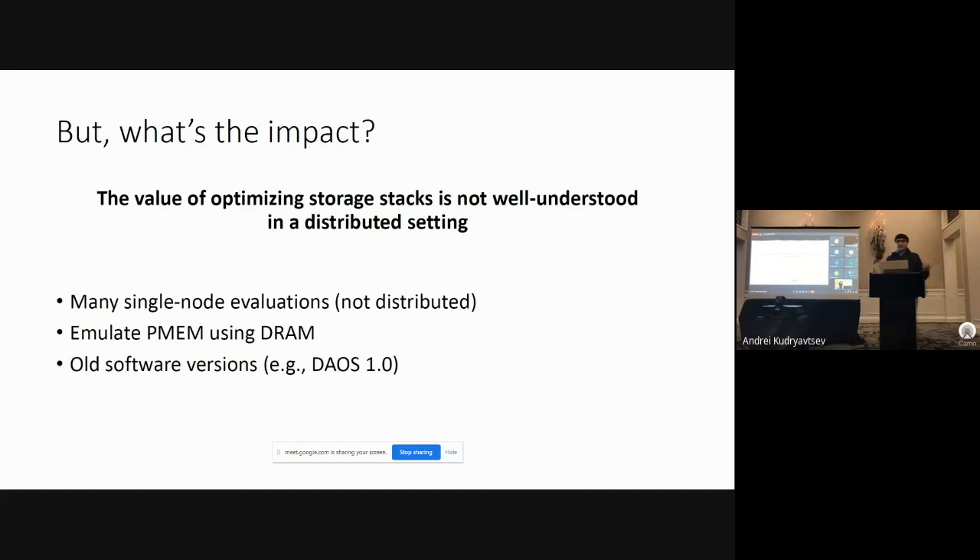However, what is the actual impact of re-architecting these storage stacks entirely from scratch? The value of optimizing these storage stacks has not been well studied in a distributed setting. Many single-node evaluations have been conducted — a million single-node file systems have been created, evaluated, and published in top venues — but these do not account for the complexities of distributed metadata management and the networking costs that those would impose. Some distributed evaluations do exist, but these are often over emulated hardware such as emulated DRAM, which does not have the same characteristics as a persistent memory module. Lastly, most evaluations are for outdated versions of the software — for example, a lot of IO500 results are over DAOS 1.0.